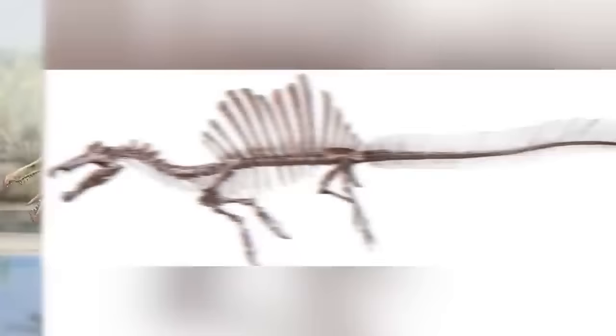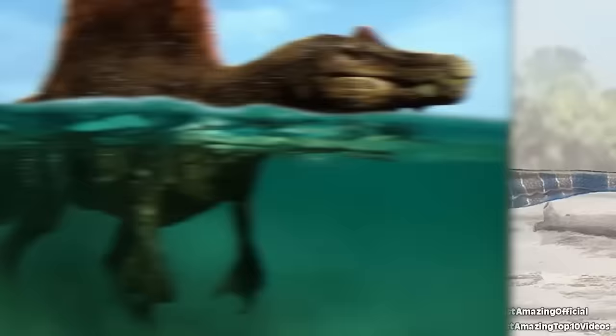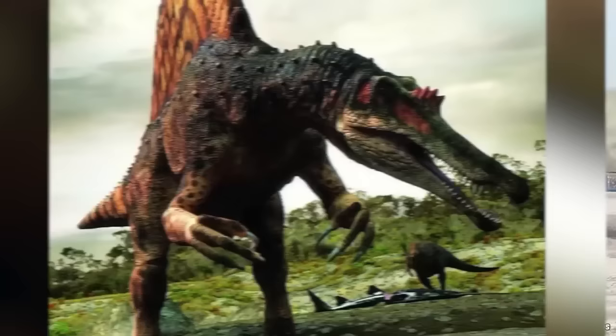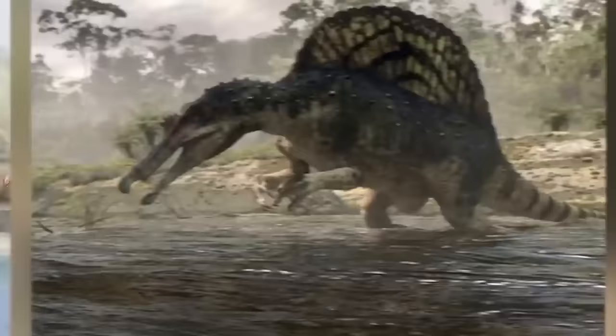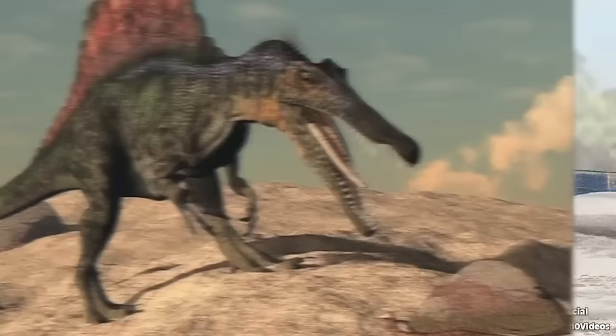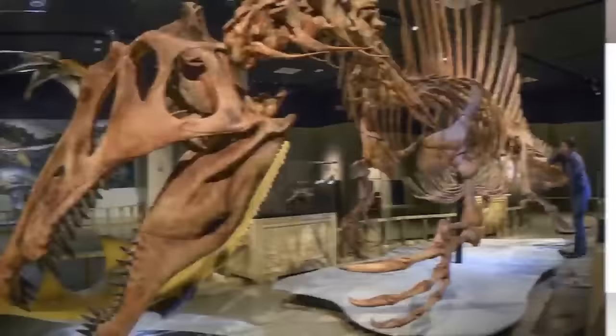Next we have a Spinosaurus — one of the coolest dinosaurs to ever roam the earth. In 2014, one of the most significant discoveries in paleontology occurred in the Sahara Desert: the unearthing of a giant Spinosaurus fossil. The first Spinosaurus remains were found nearly a century ago in Egypt, but during World War II these fossils were lost when an Allied bomb struck a museum in Munich, leaving only a few surviving drawings. Fast forward to 2014, when paleontologists struck gold in the expanses of the Sahara, specifically in eastern Morocco, giving scientists a chance to delve deeper into details of this gigantic monster.